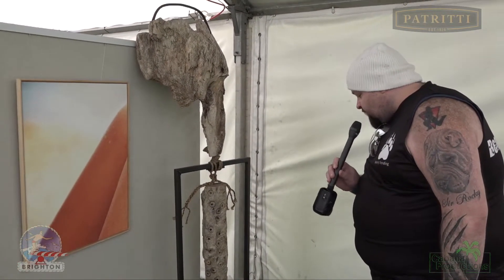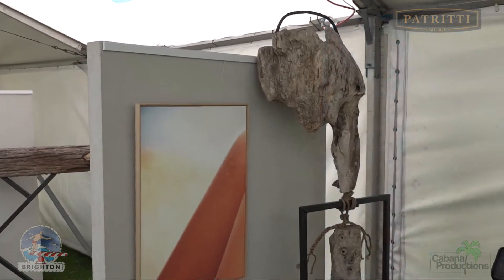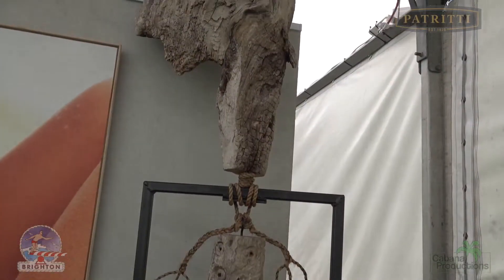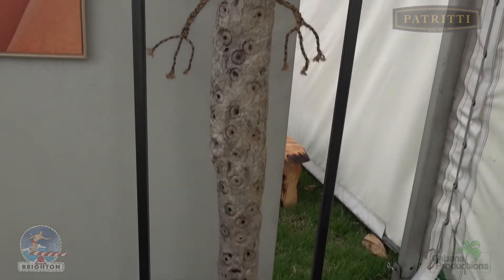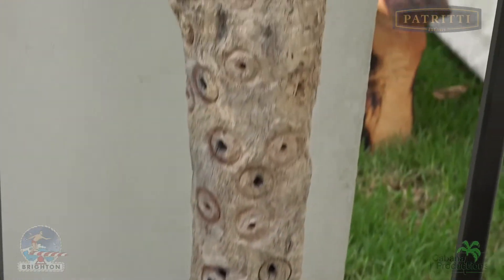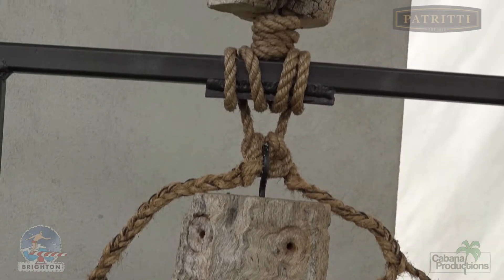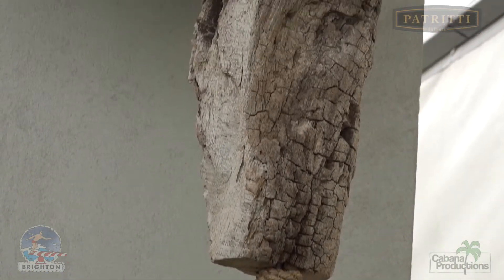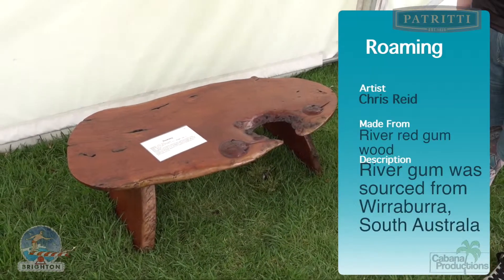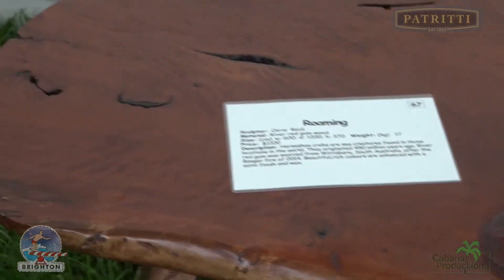Here we've got found object art from Scott Hedges — all items found in Vanuatu, well and truly recycled with driftwood and steel. Here we have another desktop, this time by Chris Reid, created from red gum — a work with those knots you can see from the tree.